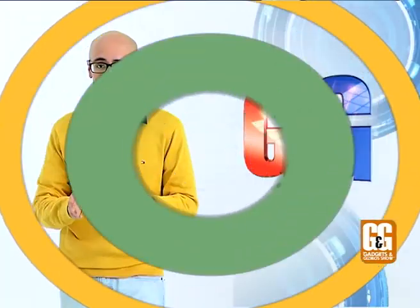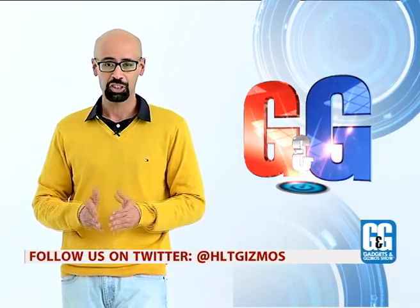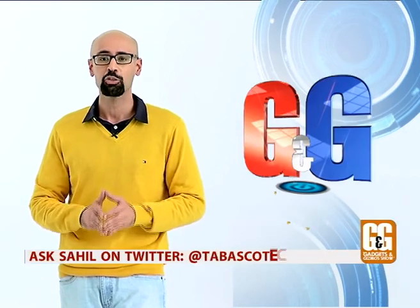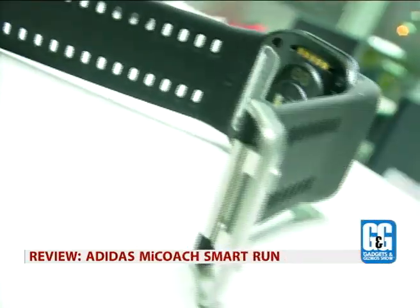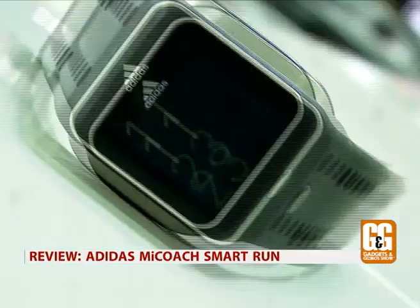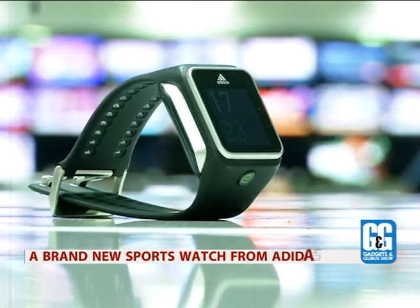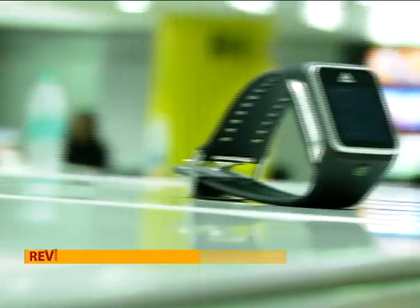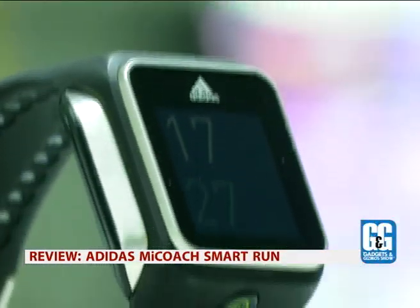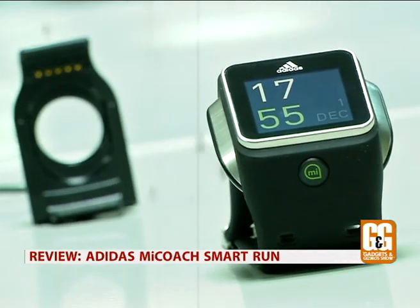Now, if you are both a technology lover and a sports enthusiast, you might find this next review quite interesting. Sports giant Adidas has come out with a brand new smartwatch that they hope will be worth your time. Check it out. Adidas is the latest company to throw its hat into the ring of wearable devices. Meet the all-new MyCoach SmartRun.